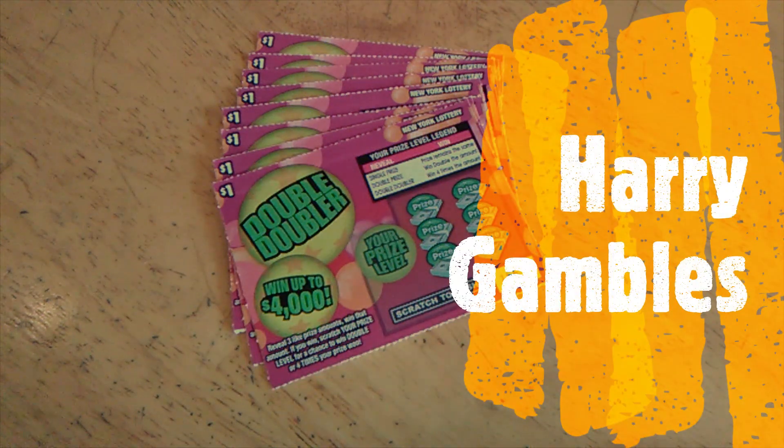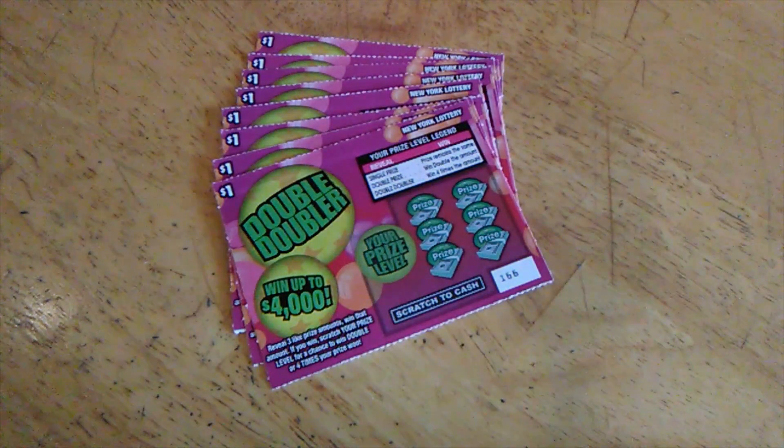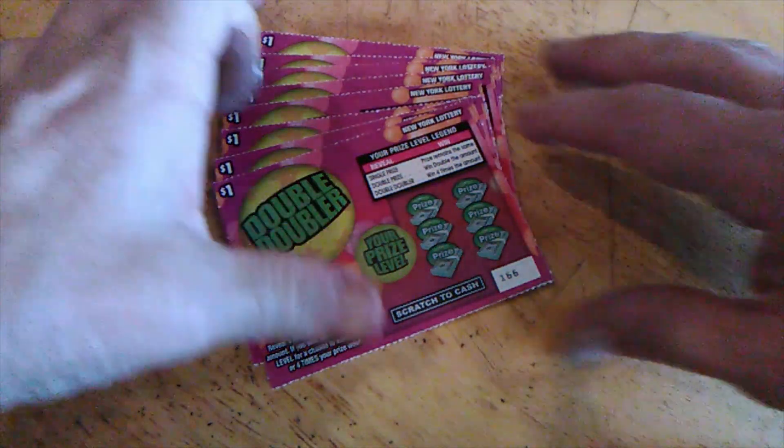Hey, welcome back. This is Harry. Today we got some Double Doubler. I got eight tickets — they're $1 tickets and pretty simple to play.